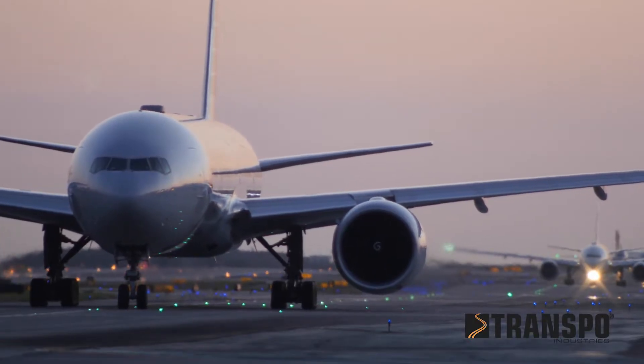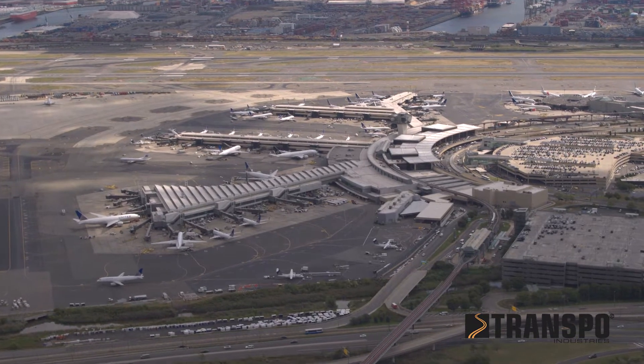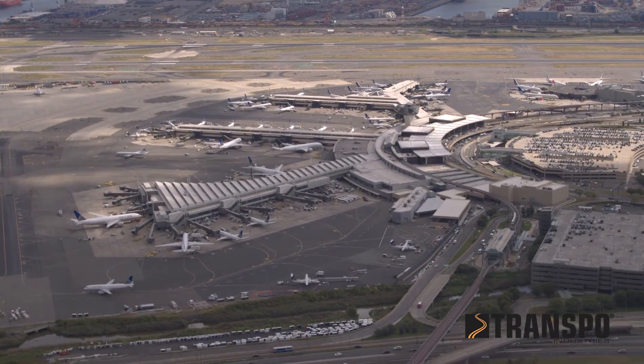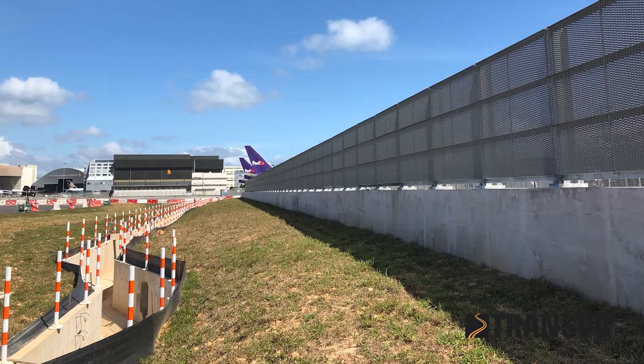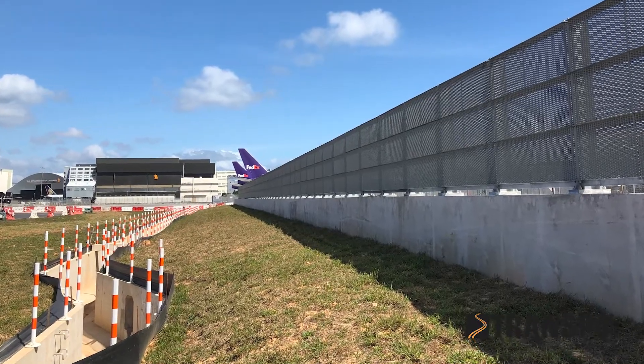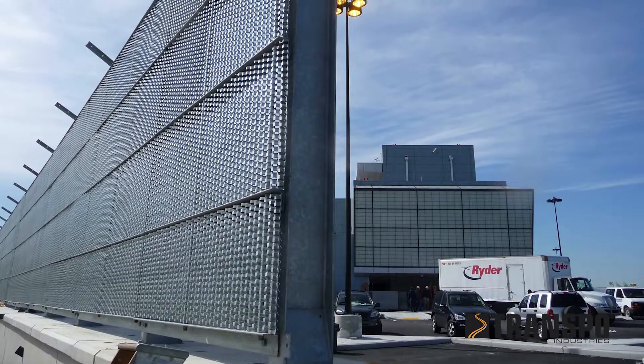In the world of aviation, safety and asset protection are paramount. The Transpo Blast Safe System, engineered for safety and designed for durability, will help you maintain that protection. Let's look at how the Transpo Blast Safe System efficiently diffuses jet blasts, safeguarding valuable airport assets.